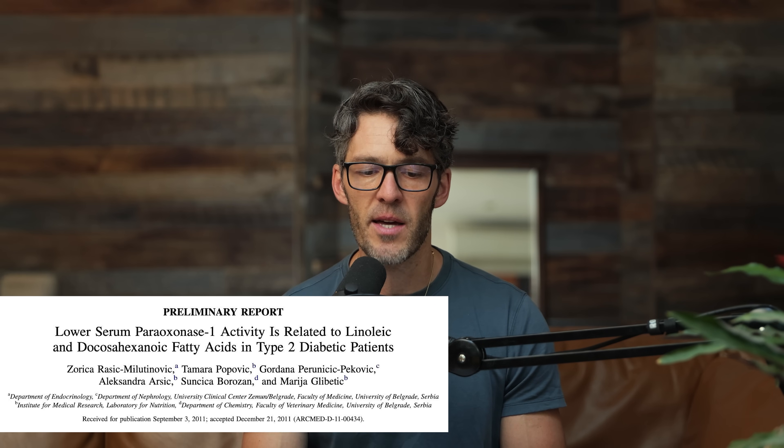This was an analysis using a control group that didn't have type 2 diabetes, comparing serum levels of linoleic acid and docosahexaenoic acid. Let's pause and talk about what those fatty acids are and the differences between them.